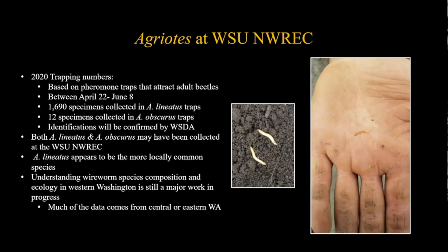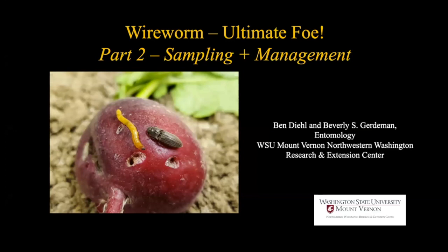I'm going to turn it over to Bev now. She's going to talk about monitoring and sampling for wireworms, and then also some management strategies. In her section, Bev will cover monitoring, sampling, and management. Here's why wireworms are really the ultimate pest.